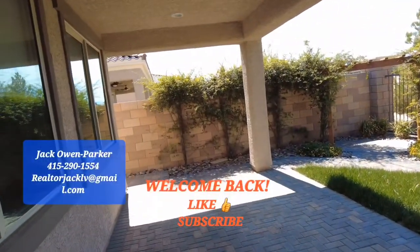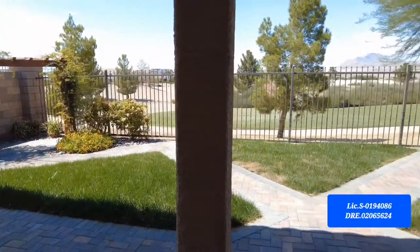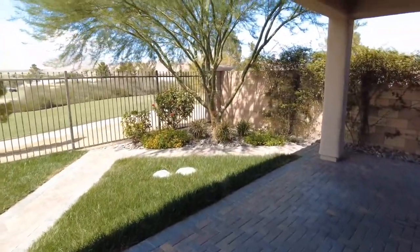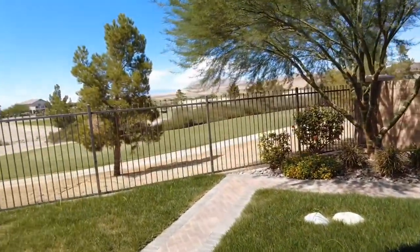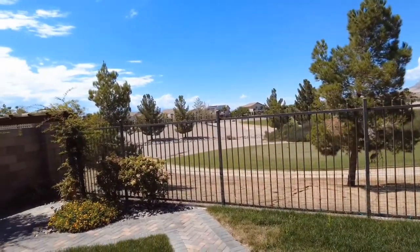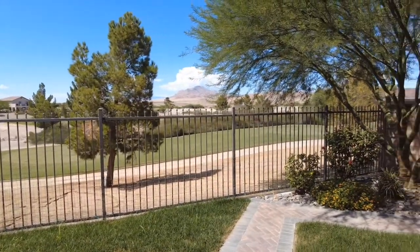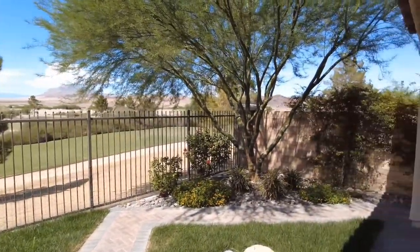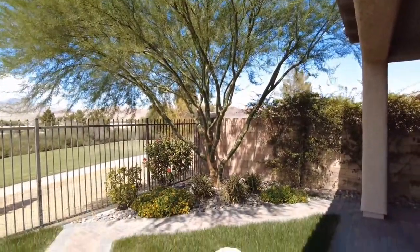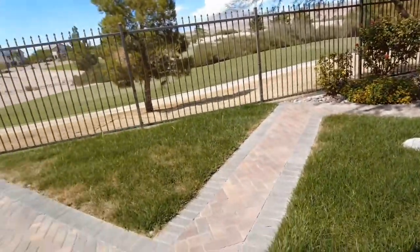Here's your backyard — it's not huge, but it is certainly large enough to put a spool in. What's wonderful about this backyard is it's super quiet. You have these amazing views of the golf course and also great views of the surrounding mountains. In this backyard you have this beautiful mesa tree. Absolutely gorgeous.